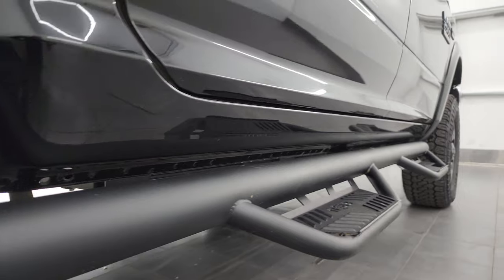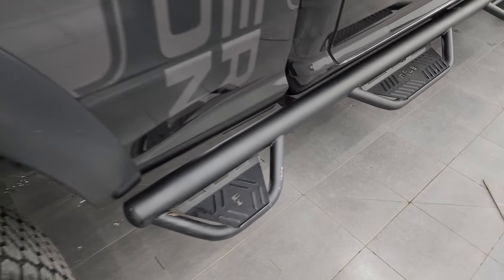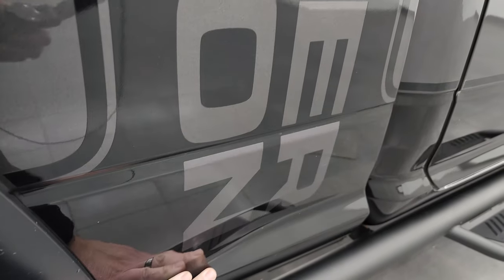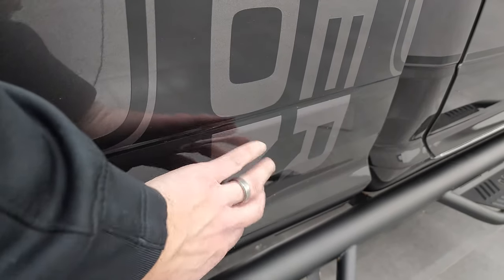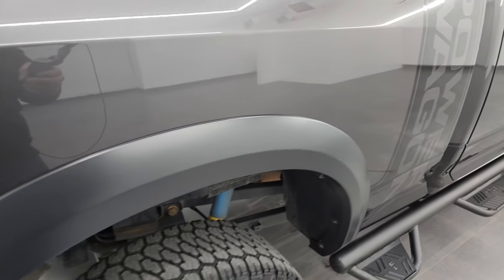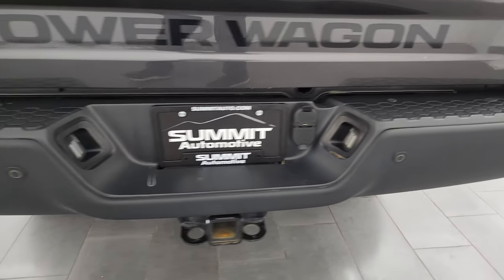Lower rockers and cab corners all look really nice as well. You get the step bars on there which go to the box — nice for getting into the side of the box. The decal on this truck is interesting: the R and N letters are actually stickers on top of the granite crystal paint. Fender flares are on here. Passenger side box has no dents or dings. Coming around to the back, the rear bumper is in really nice shape.